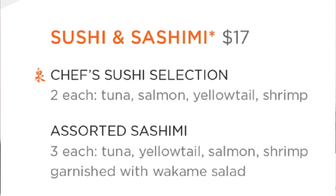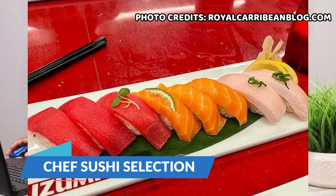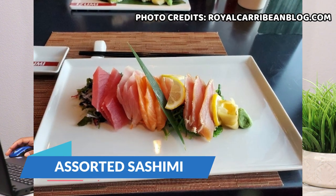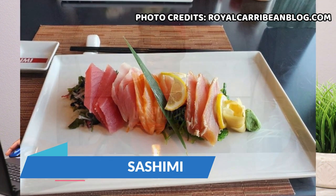Finally on this page is the sushi and sashimi section, the most expensive at around $17. First is the chef's sushi selection where you get two pieces each of tuna, salmon, yellowtail, and shrimp. Then assorted sashimi where you get three of each — tuna, yellowtail, salmon, and shrimp — garnished with wakame salad.